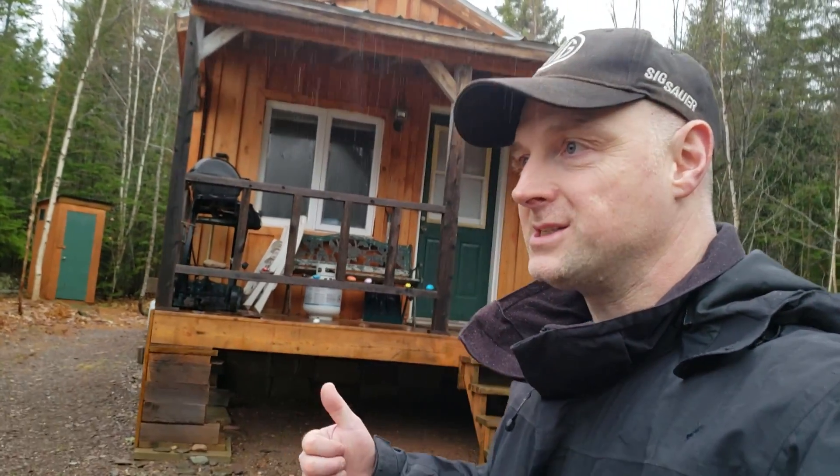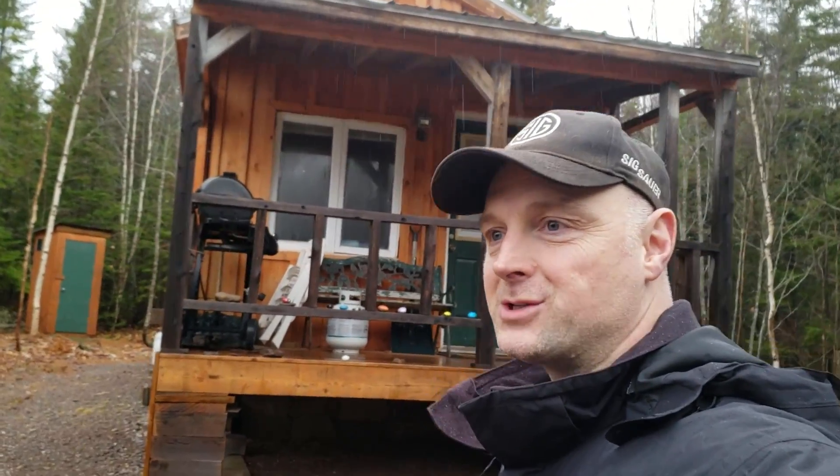I thought, let's probably make a good video in case anybody out there is thinking about the same thing — about putting in some solar and looking at maybe some different options. Anyway, let's go inside and talk about it, out of the rain where it's dry and warm.